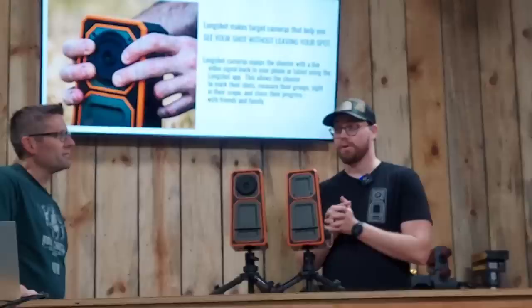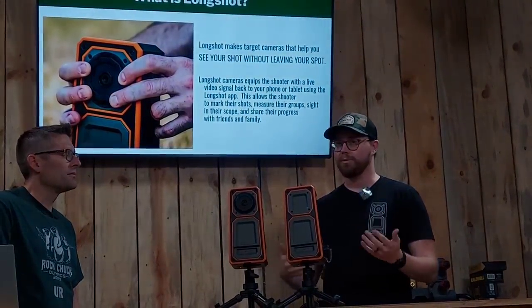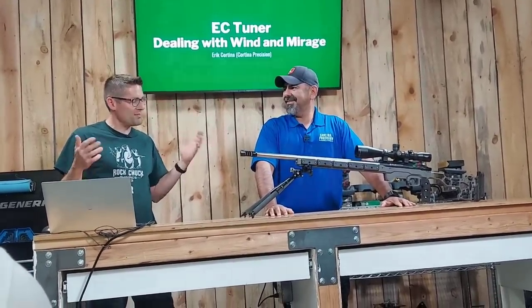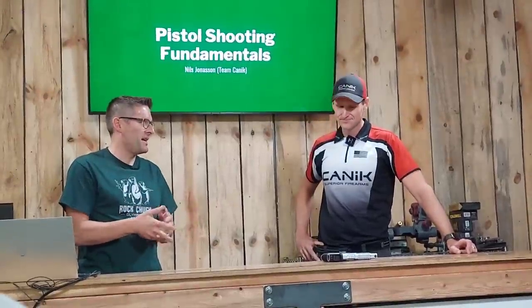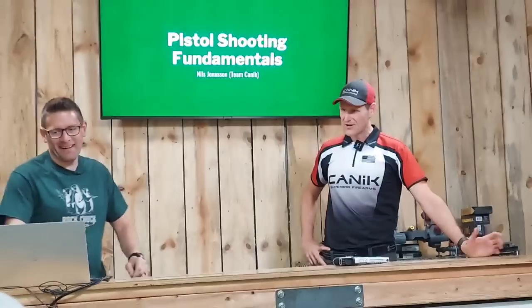We're talking about long-shot cameras. Nat Hale from Longshot — thank you for being here. So what we want to do with Longshot is solve some problems. When we think about time at the range, wasting ammo, moving from your shooting position down to your target to really see where your progress is — especially if you're an instructor working with somebody. Next up, Eric Cortina — thank you for joining us. I can think of two notable things people are going to care about: your shooting skills and some insights. It is time to get down and dirty with pistol. Nils Jonasson, thank you for joining us. We already talked about the Rival S and the SFX S, and you're here to tell us about how to shoot a pistol, how to get on target, and how to do it quickly. And what better way to do it than pistol shooting fundamentals?